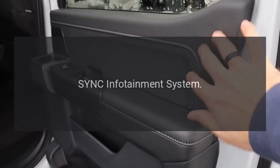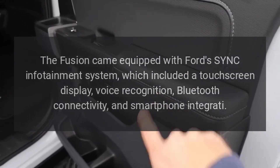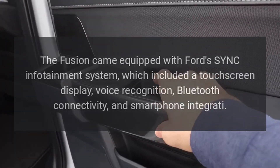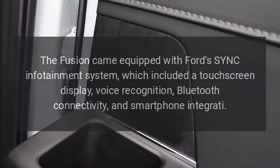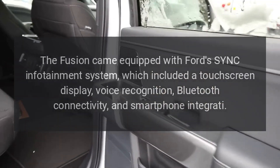SYNC infotainment system. The Fusion came equipped with Ford's SYNC infotainment system, which included a touchscreen display, voice recognition, Bluetooth connectivity, and smartphone integration.